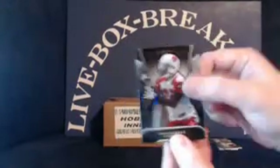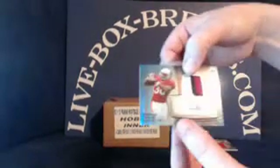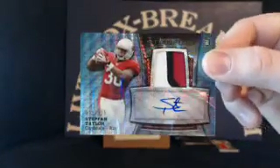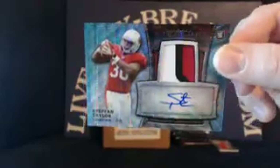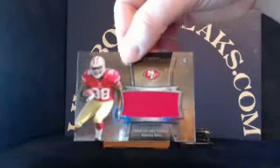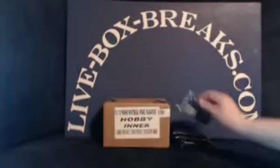Giovanni Bernard, Ezekiel Ansah, and Dan Buckner in the pack. For the Cardinals, Stephan Taylor, rookie blue wave refractor auto, three-color patch, 46 out of 125 — that one going to the Zone 22. For the Niners, Marcus Lattimore rookie patch, 984 out of 1214, going to Bryguy 33.